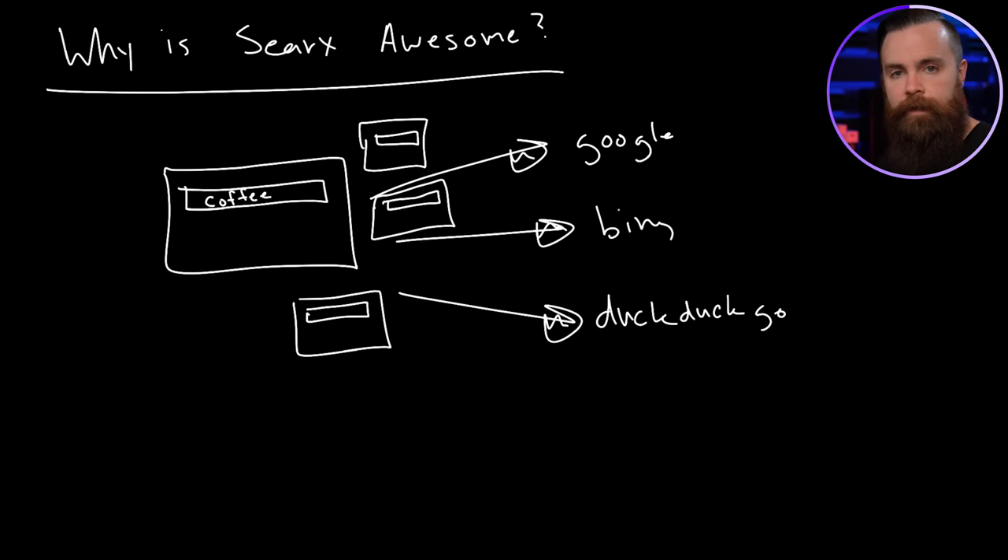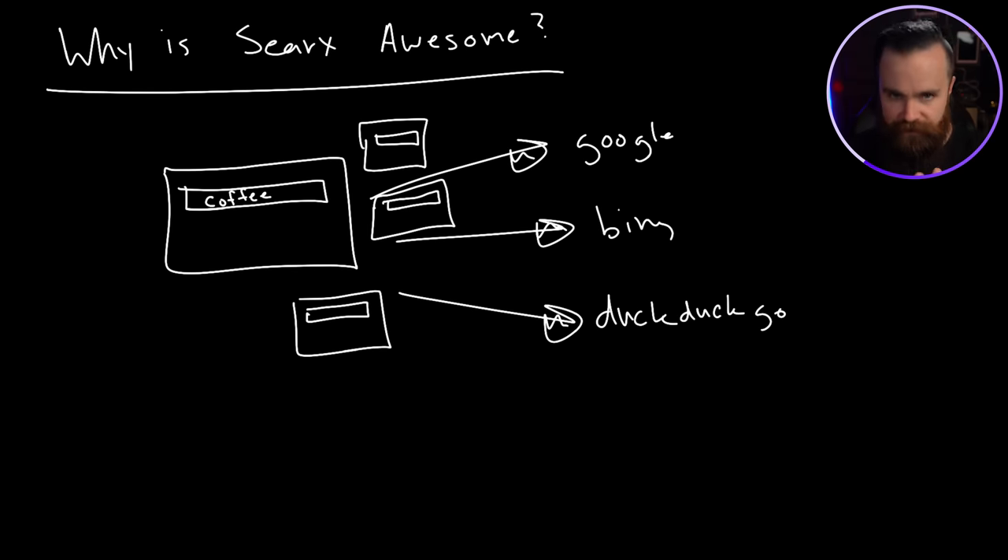Whereas Google or Bing have a history of all the things you're searching for — they know who you are. You like coffee and you like Marvel. They're going to give you ads for coffee and Marvel — Marvel coffee mugs. That'd be pretty cool. So the first thing SearX does is generate a private profile for you every single search.